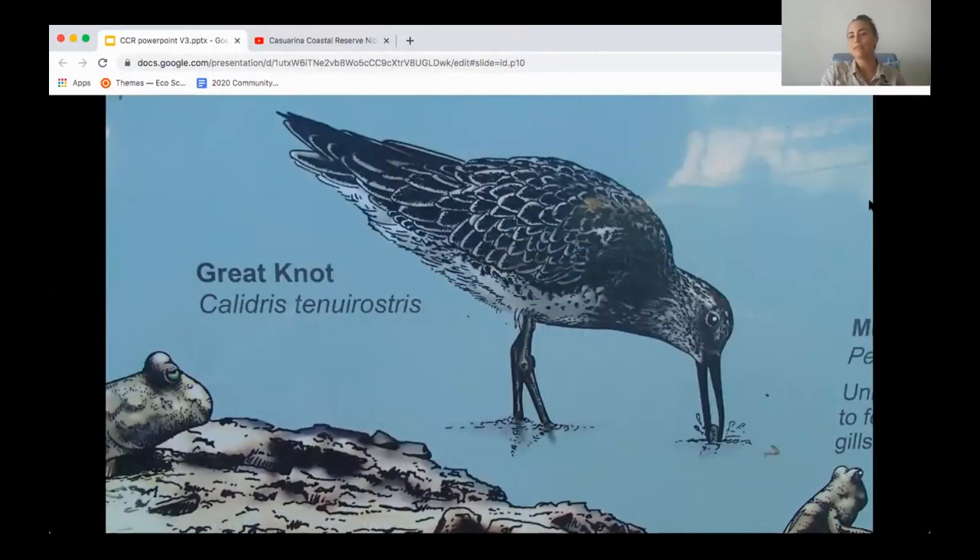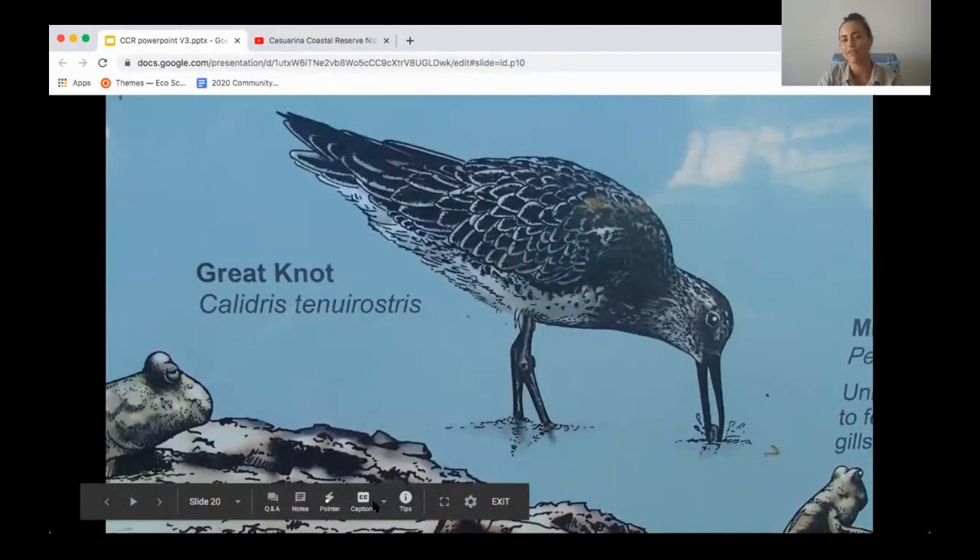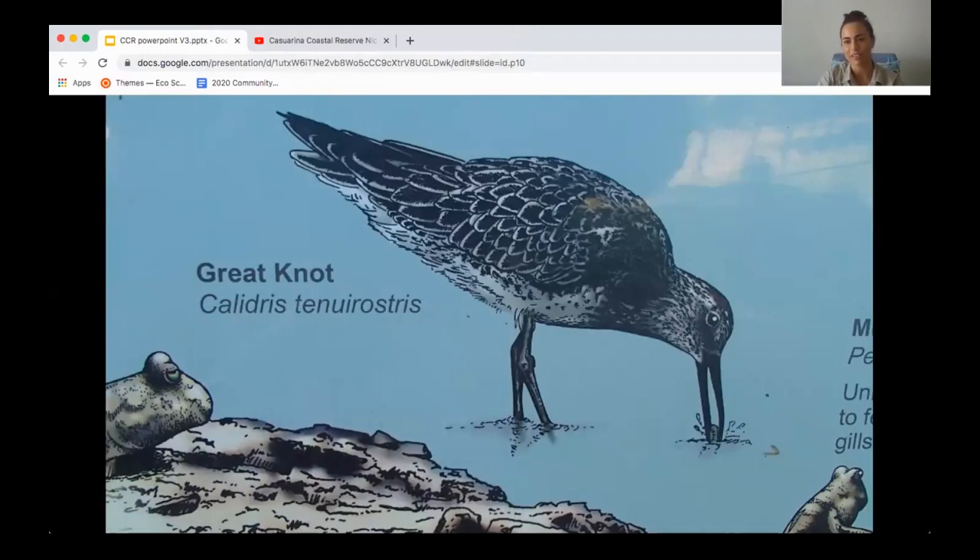My name is Amanda Lilliman. I am a shorebird researcher based at Charles Darwin University. I have just finished my PhD on migratory shorebirds in Darwin Harbour, looking at their general ecology and how to best manage them in our urban setting. I'm also involved in a project on the Far Eastern Curlew, which is one of our largest shorebirds in Australia, and am involved in the BirdLife Top End Group, which is a volunteer organisation part of BirdLife Australia.